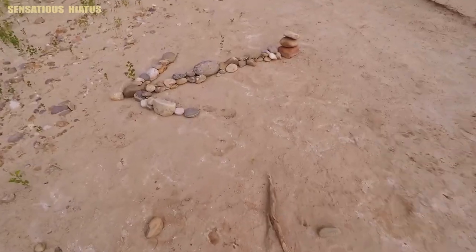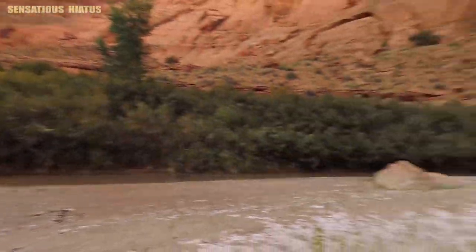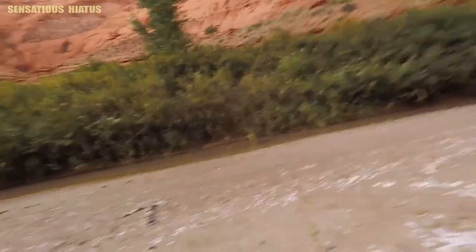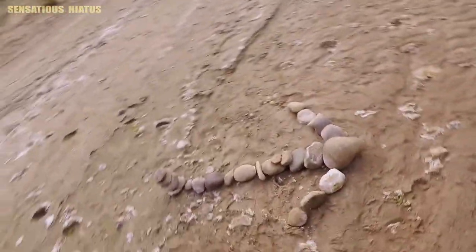This is the path to one of the springs — it's hidden up here in this canyon path. We definitely would have walked right on by it.